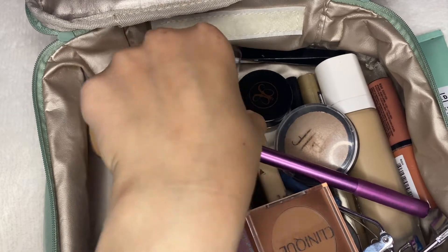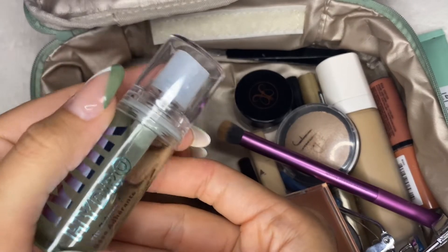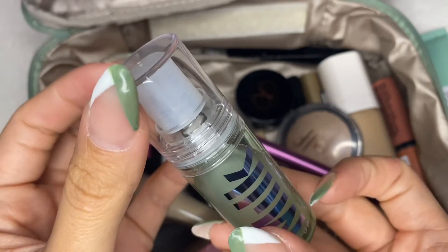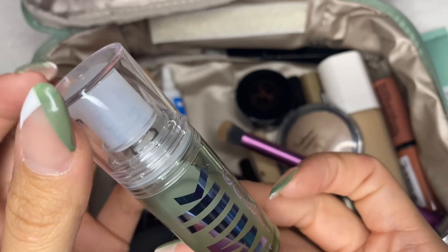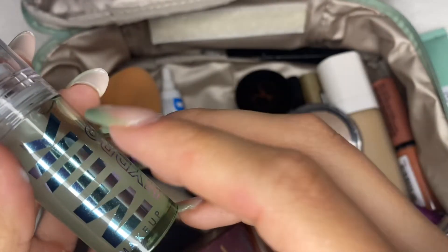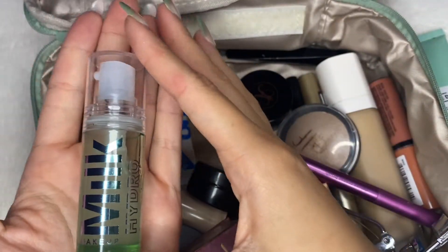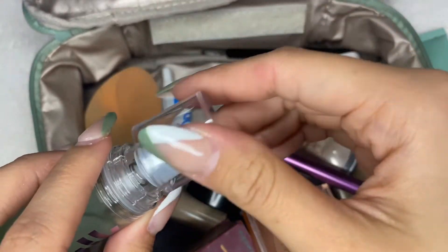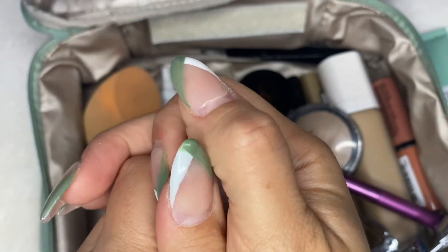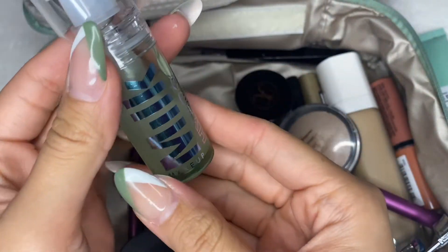Next, I will go in with a primer. Now I have two primers here. I have the Milk Hydro Grip Primer, and this is the mini size because I wasn't sure if I was going to like the bigger one, so I decided to go with the smaller one. This one's so cute, it's so tiny. I like this one. I don't know if I like it more than the e.l.f. one — the Buddy Primer, which I also have in here — but this one is fairly good as well.